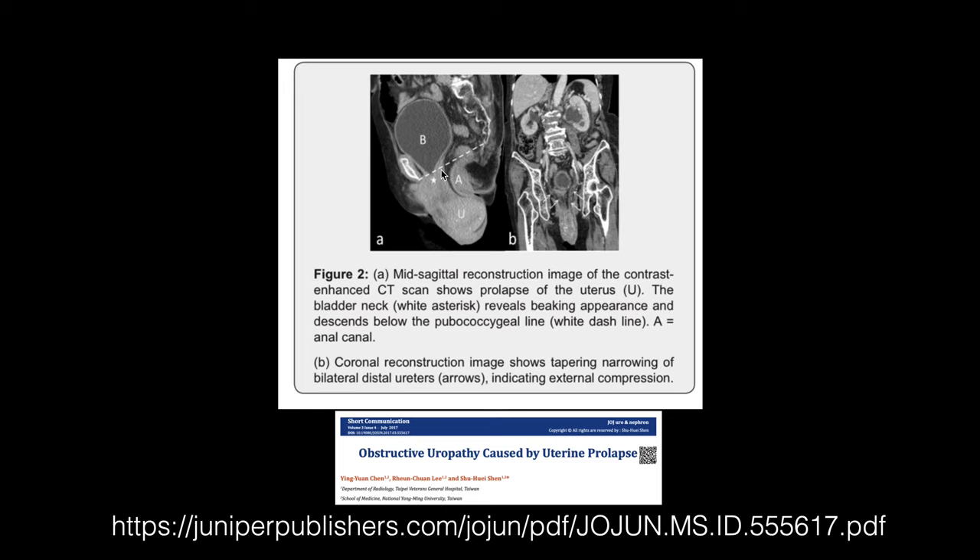You can see the complete eversion of the uterus — complete prolapse, which is procedentia below the pubococcygeal line. The anal canal is also seen below the pubococcygeal line, and there is a rectocele associated with procedentia as well as mild cystocele.